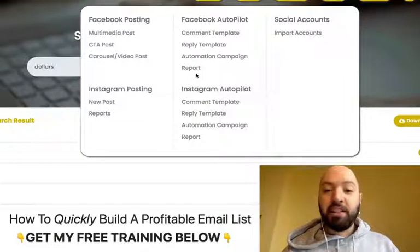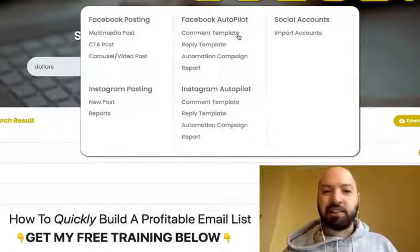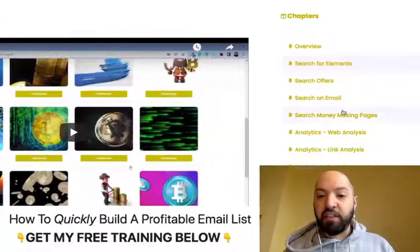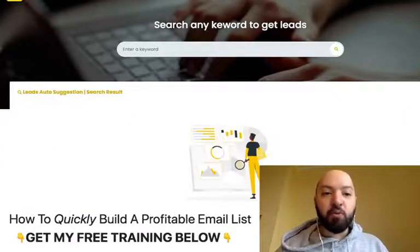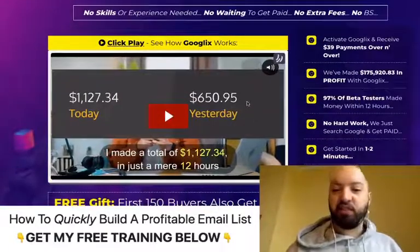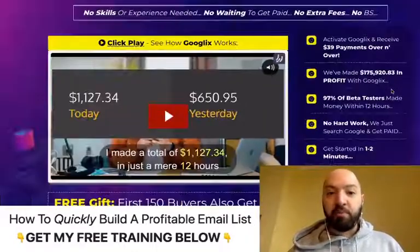There are so many different ways — you can hear the excitement in my voice. There are so many different cool ways you can make money with Google X, and the training is all provided. All the videos are here for you to understand how to use all the different functions. Young and old people are making a lot of money with it — $1,000 a day, $650 a day.